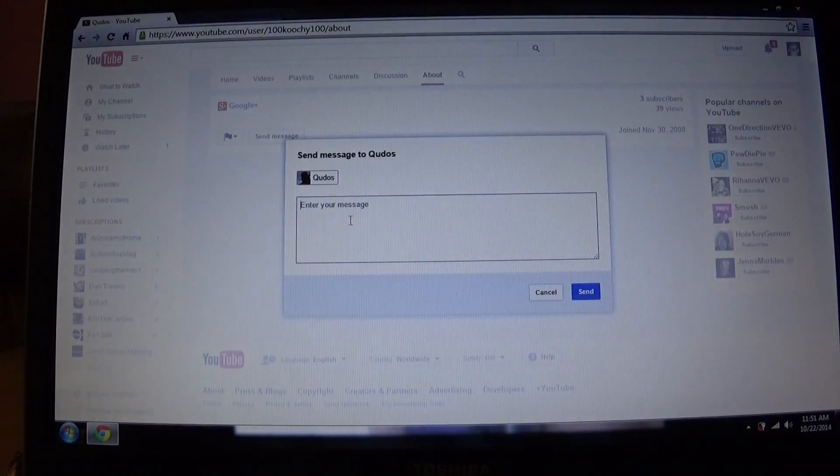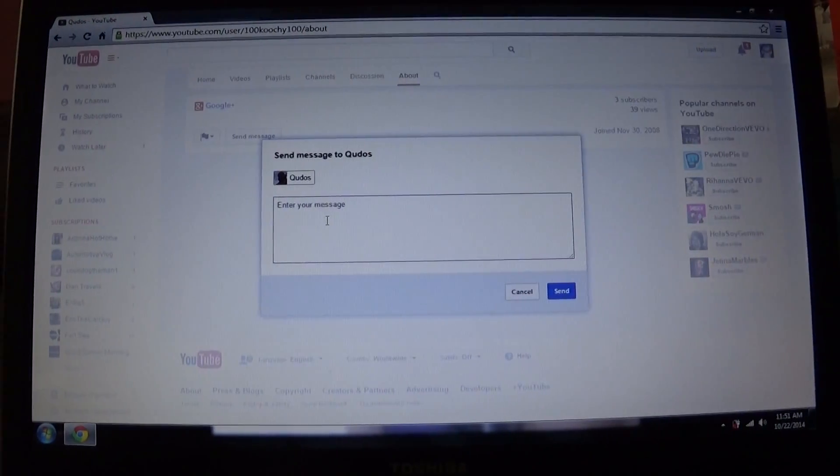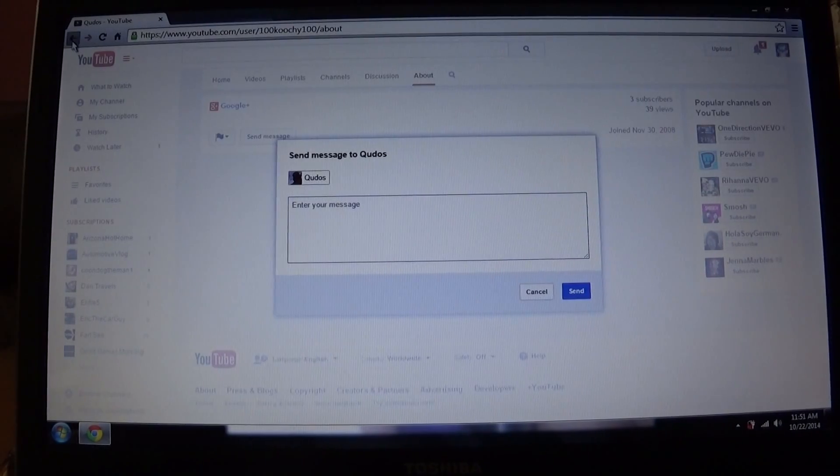Hey, I'm uploading a new video, or did you check out the football game, or whatever — and you click send and it will send them a personal message and it won't show up on your YouTube comments.